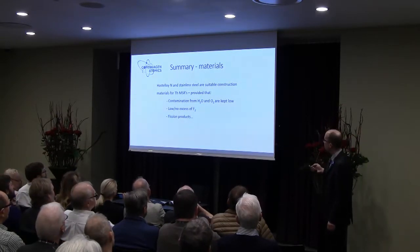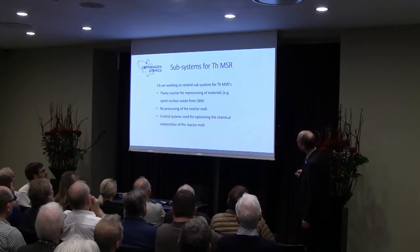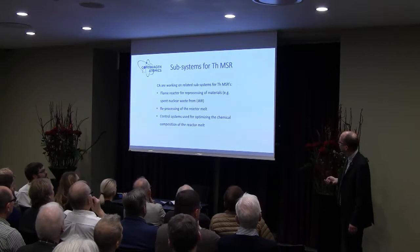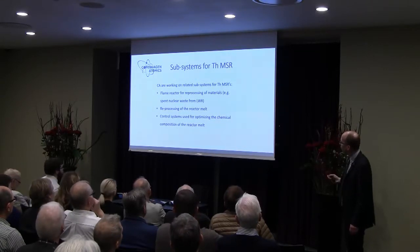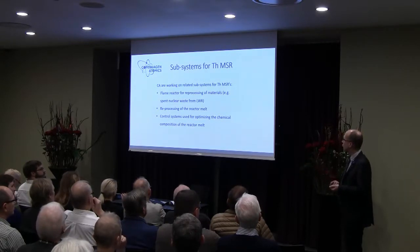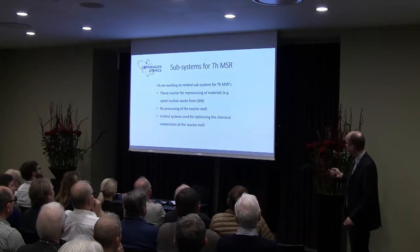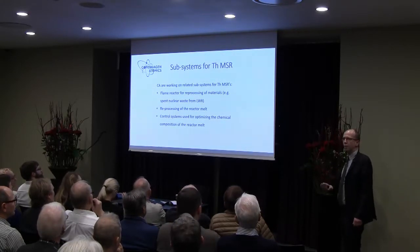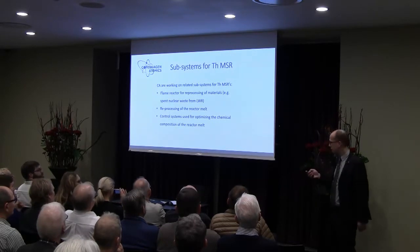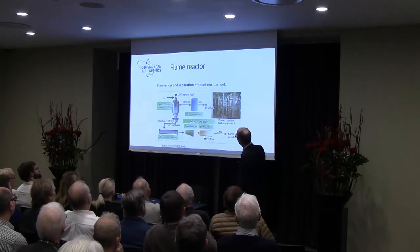That brings us to the subsystems for the reactor. We have seen in Kirk's presentation the flame reactor — I'll just touch briefly upon that. Then there is the need for reprocessing of the reactor salt in order to remove fission products, in order to have high neutron efficiency, and also for keeping the activity of fluorine low so that fluorine doesn't eat away our construction materials. Finally, a control system for optimizing and controlling the chemical composition of the melt. This is just an example of a flame reaction where you fluorinate things to separate away the uranium.